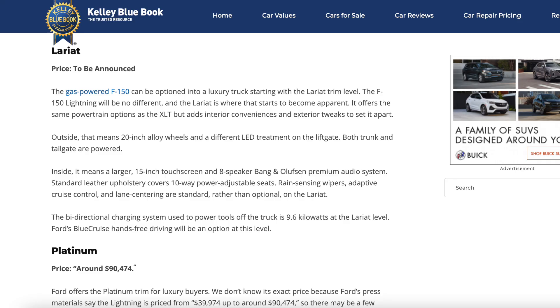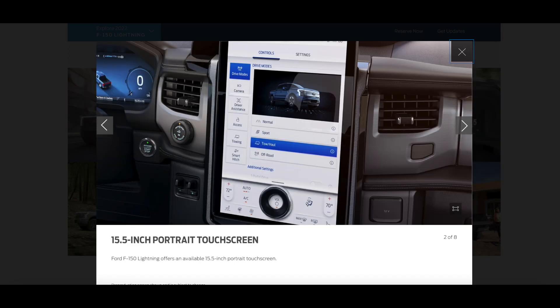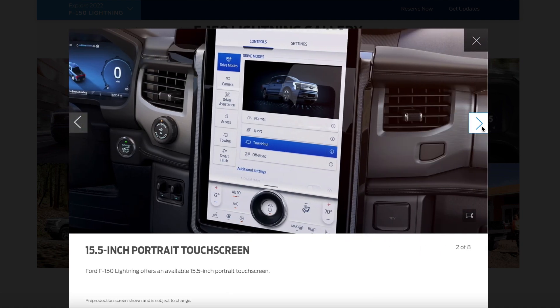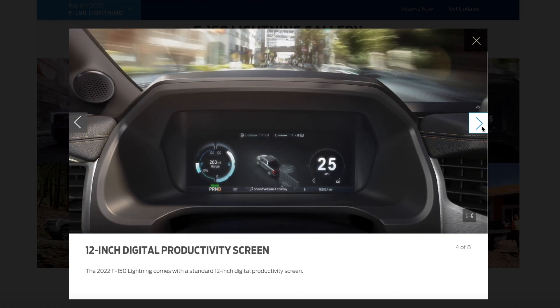The Lariat starts at $67,474 and also comes with either the standard range or extended range battery pack. This model comes with even more comfort and technology and sports a 15-inch portrait touch screen, as well as ventilated seats. The final model is the Platinum, which starts at $89,874, comes with the extended range battery, and is fully loaded with features including better speakers, more exterior upgrades, and the max trailer tow package.